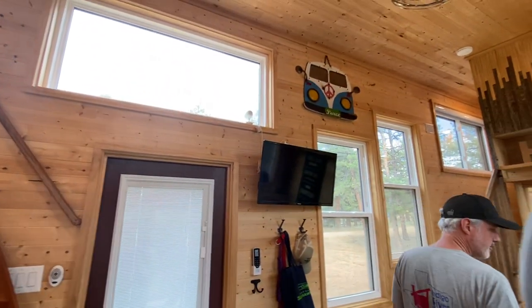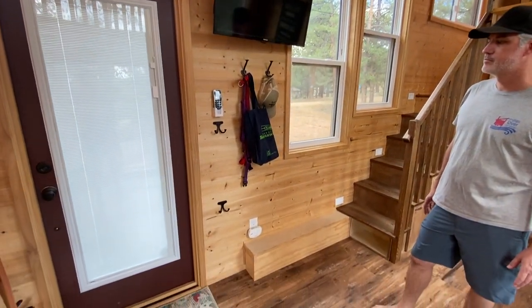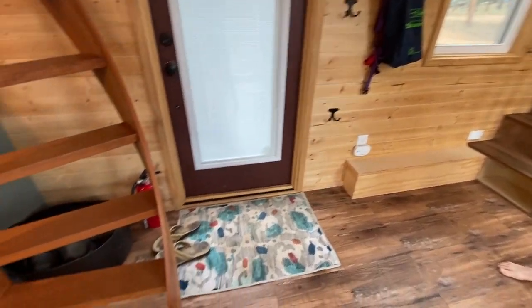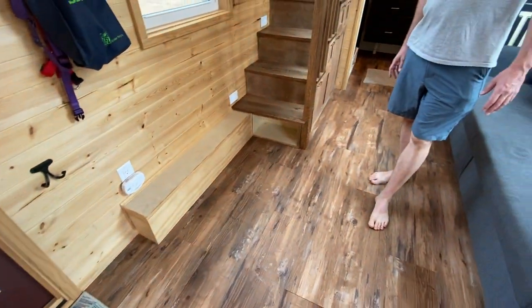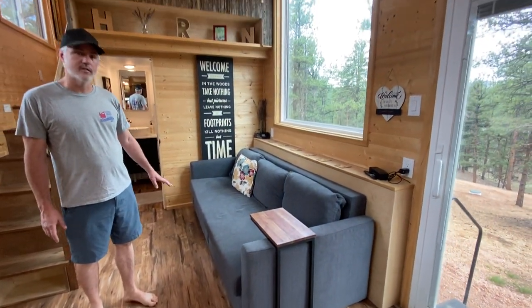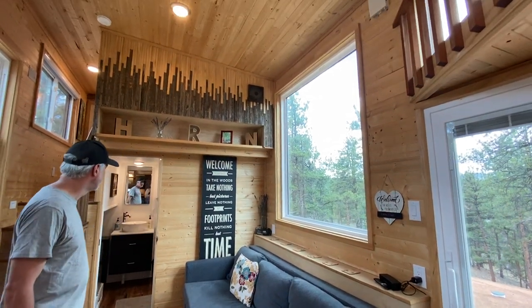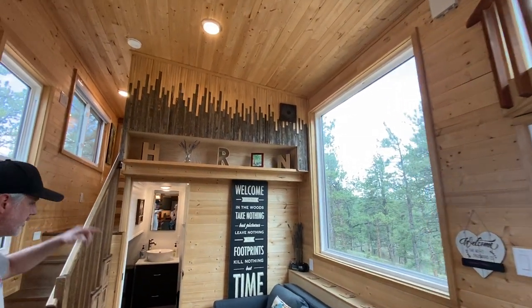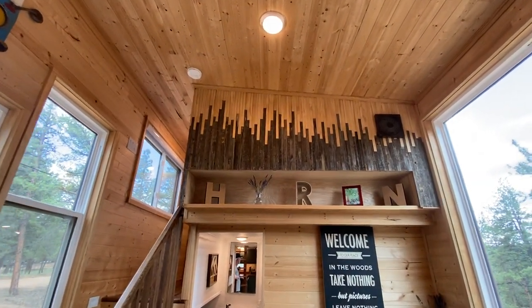The living area has tons of light, TV hooks for all your stuff, and a spot for shoes right there. There's our standard shoe bin and the couch pulls out to a full-size bed. Then continuing on into the bathroom — it's a full size.